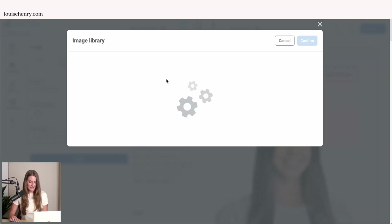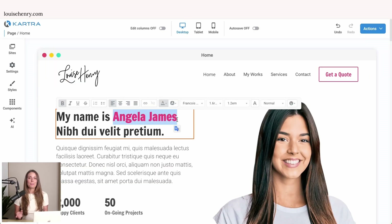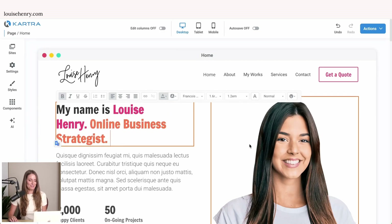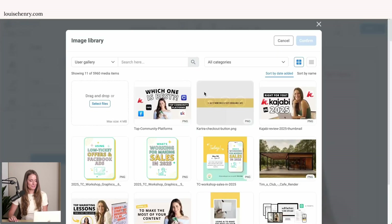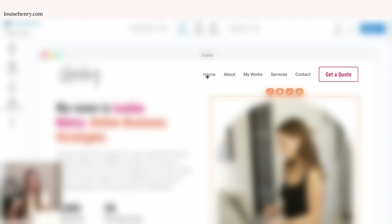I'd go up here, replace this image with my logo, resize that however you need. And everything about Kartra's page builder is where you can just click and make edits. So for example, I can come in here and change this out as my name. We're not going to worry about the content for now — I'm just going to quickly change out this image to one of me. Hopefully you see just how easy it is to customize that. But what we need to focus on for your website is making sure that the pages link together.